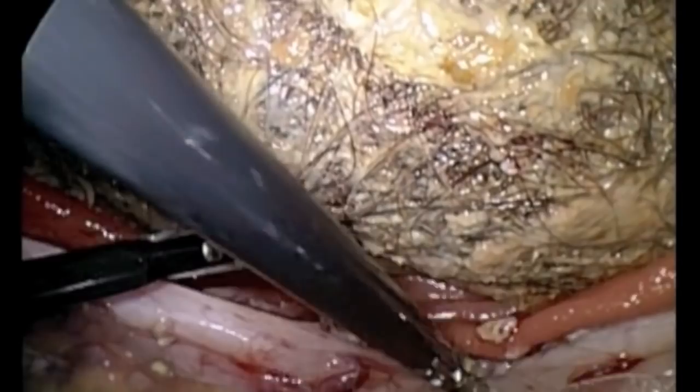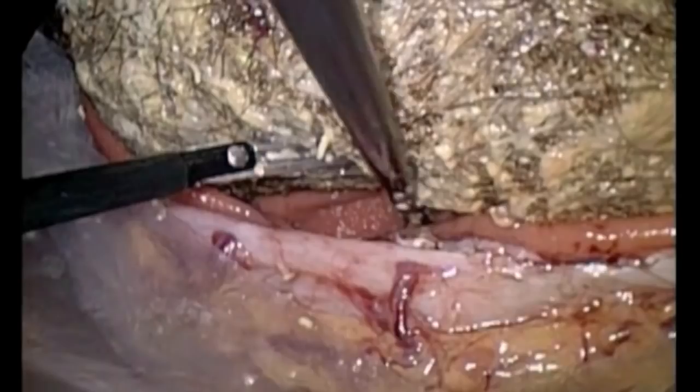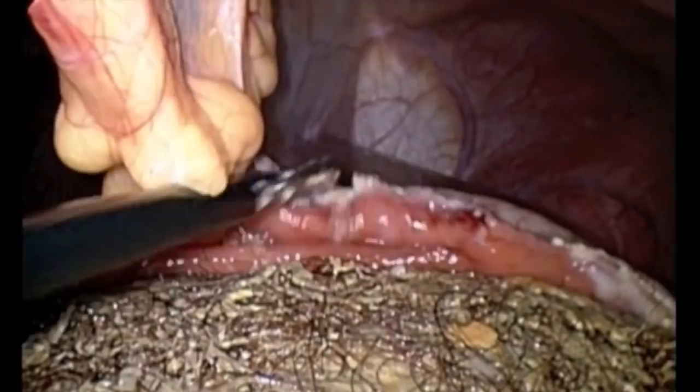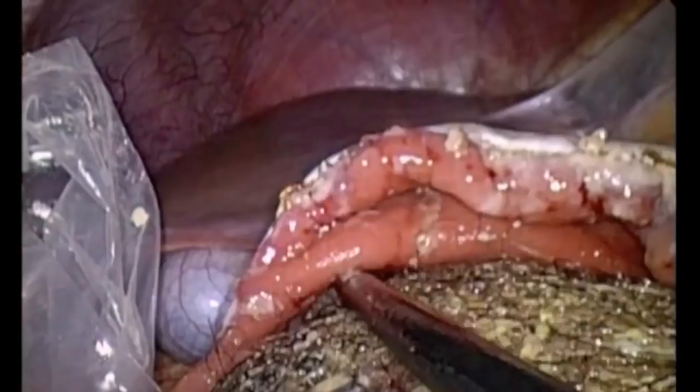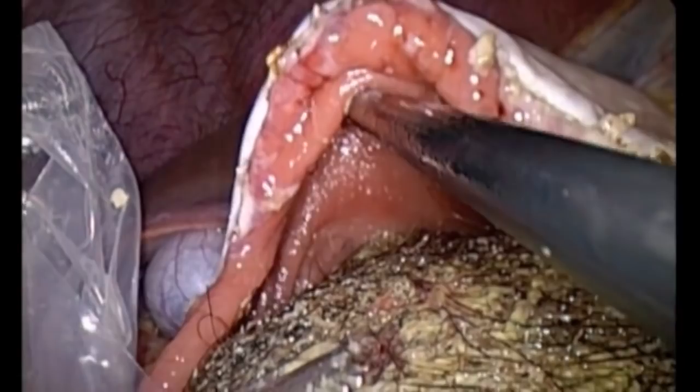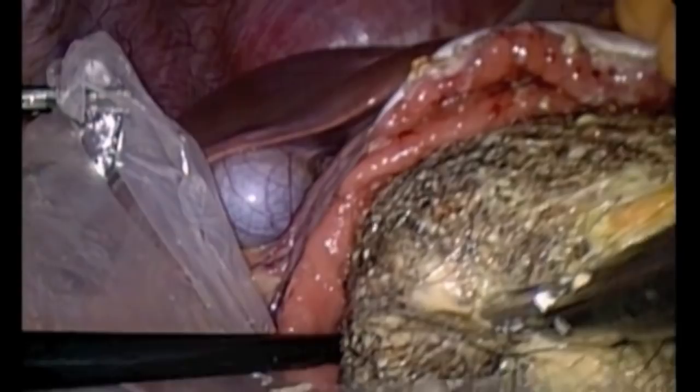Next, we proceeded to peel off the stomach wall and try to pull the bezoar into our specimen bag. The most important component of doing this is avoiding as much as possible injuring the stomach wall.